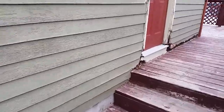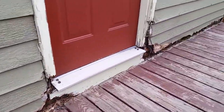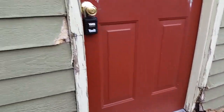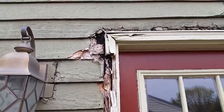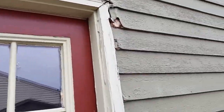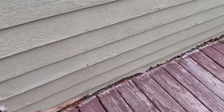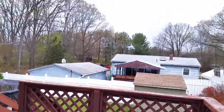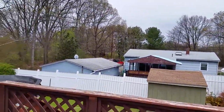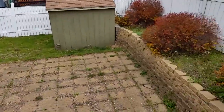The bottom of this door, as you can see here, has some seething issues and some siding issues. As you come back here, that is the highway — that's the interstate — so you can hear the highway noise.